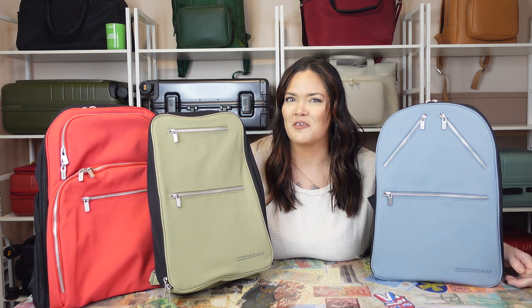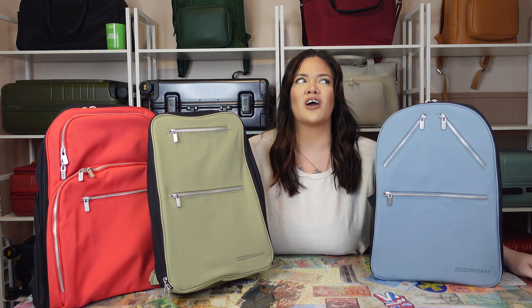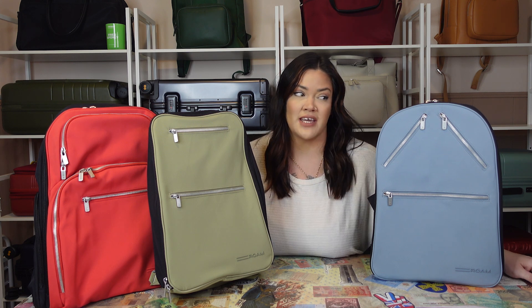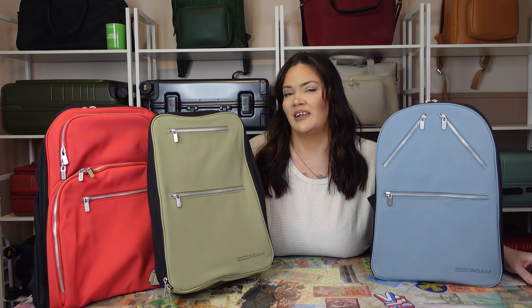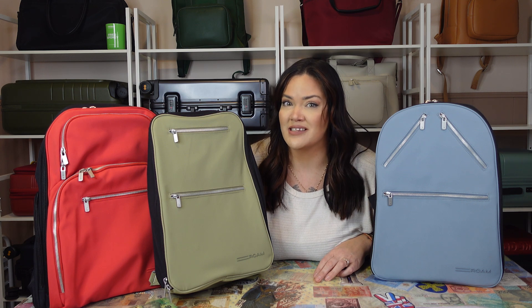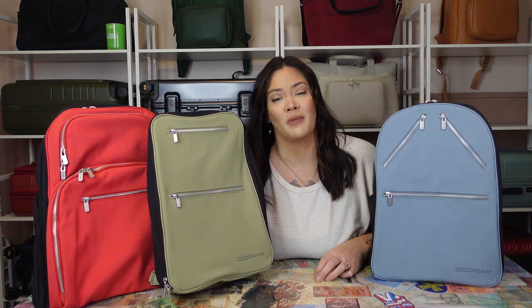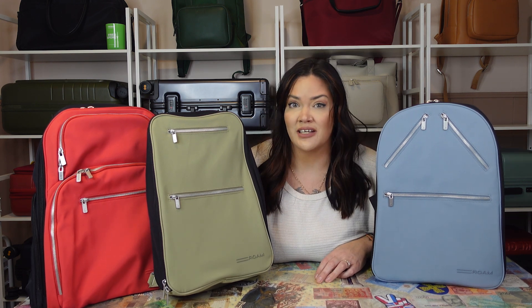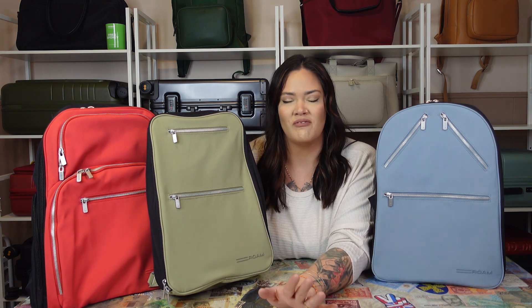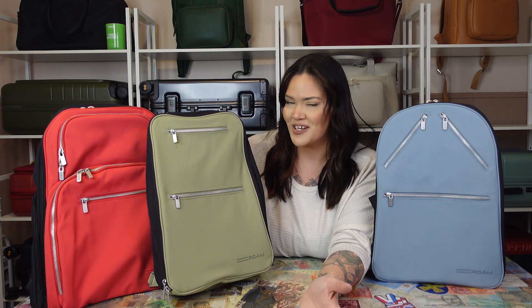The last thing I want to talk about is their 100-day trial. A lot of luggage companies offer 100-day trials, but they don't actually let you use the luggage — you just open the box and return it if you don't like it, and probably pay a fee. But Roam actually lets you use the items for 100 days. If you took your luggage or backpack on a trip and didn't like it, you can send it back. Everything is also eco-friendly and made in the U.S., and I'm always blown away at how fast these are shipped, especially since they're customizable.